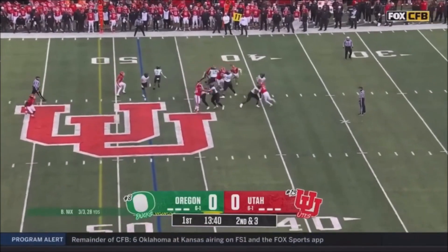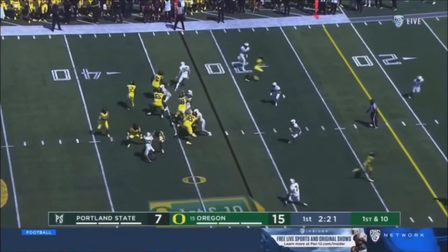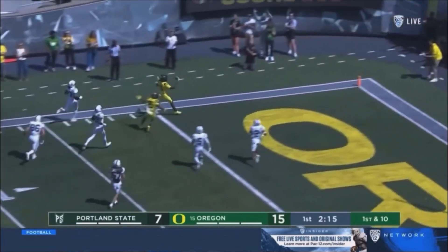Bucky Irving in the backfield, pump fake. Here's Knicks, sideline throw, and it's caught. Troy Franklin turns it up. Play action, Knicks over the middle, caught. Franklin skips it to the outside. Franklin, second touchdown.